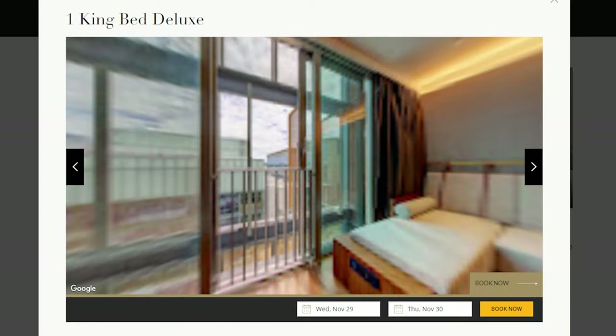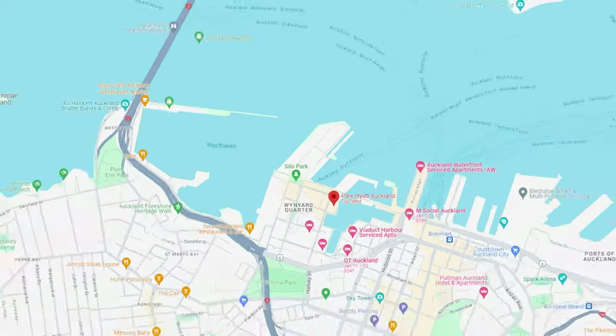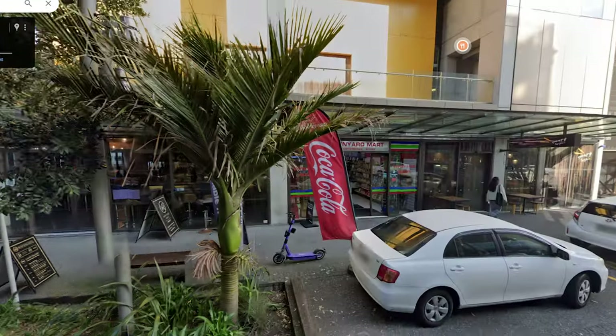If you're planning to stay here, you can consider the King Bed Deluxe — it's 65 square meters, very huge, but it doesn't come with a view. The Park Hyatt Auckland is located within the harbour area, minutes away from the city centre. Right opposite the hotel there's a convenience store for your necessities, and it's less than 30 minutes to the international airport.